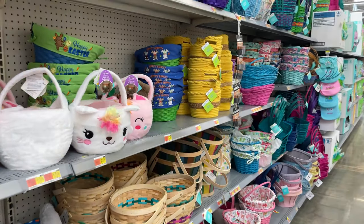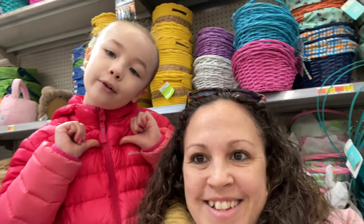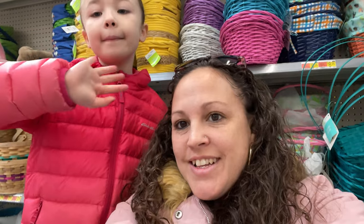So check it out — they have everything you need here for your Easter shopping. Thanks for watching today. Make sure to hit that like and subscribe button, and watch my channel — it's called Lexi Pooh. See you guys next time. Have a good day!